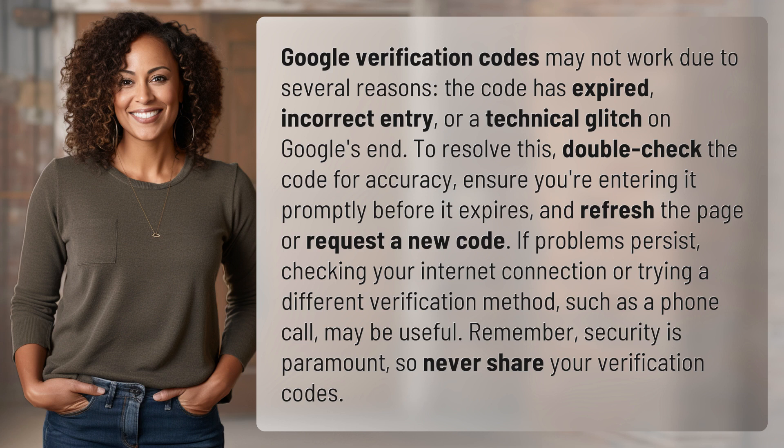Remember, security is paramount, so never share your verification codes.